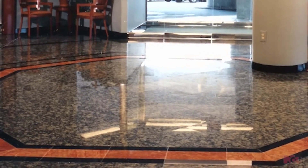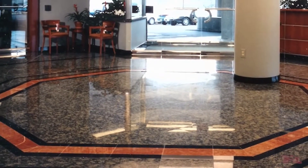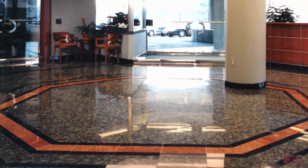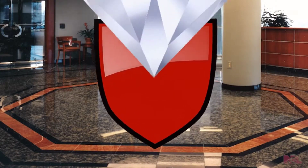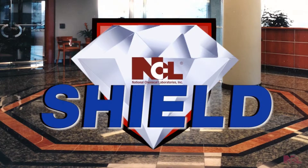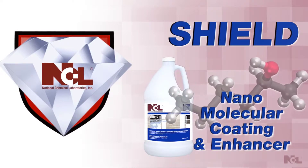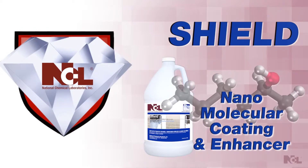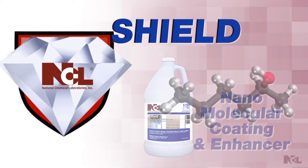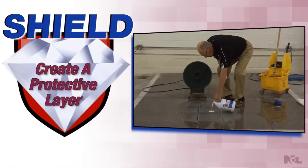The world-class chemists at National Chemical Laboratories have now forever changed how you will look at granite maintenance. We proudly introduce Shield nano molecular coating and enhancer. Shield utilizes advanced nano molecular materials and proprietary ingredients to produce an invisible coating with an impressive high gloss.